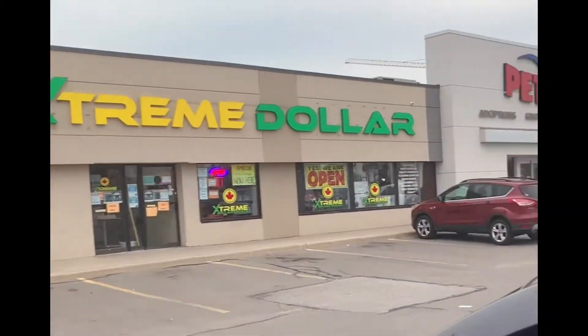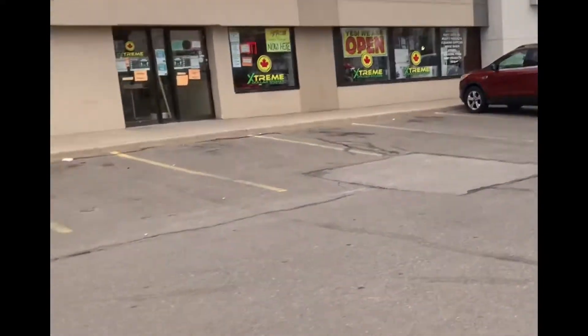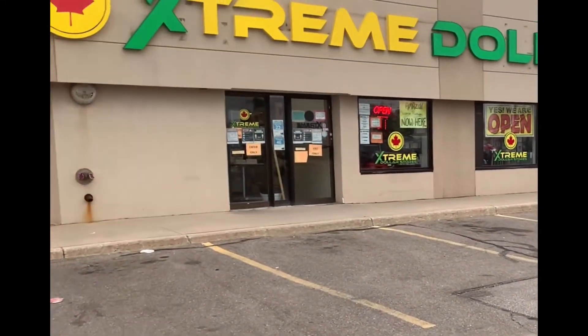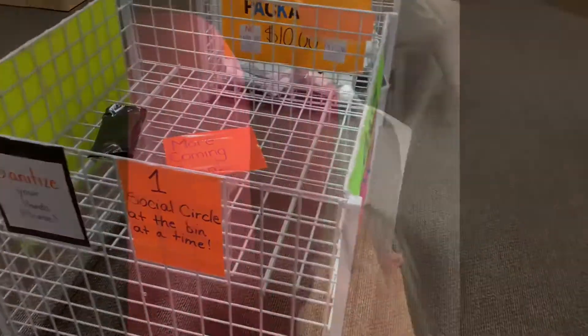Oh, here we go. I'm gonna cut the tape — come on, I got it. This is the ten dollar one. What's in this thing? They didn't have much of a selection today, so supposedly another order is coming in.